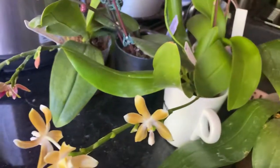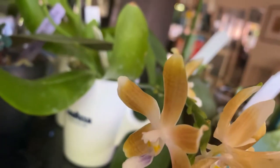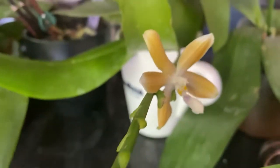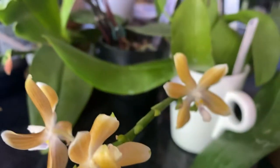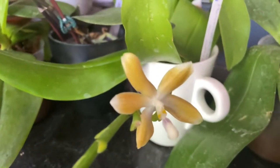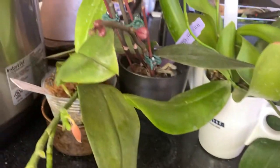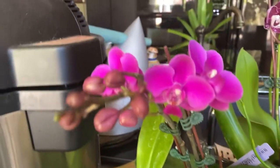Then over here, still blooming and still fragrant, the lovely Phalaenopsis tetraspis — coffee, very fragrant, spicy, musky, very complex, a little bit of powder in there as well, making it more light than heavy as my description might have indicated. Then moving up, finally opening a few blooms.